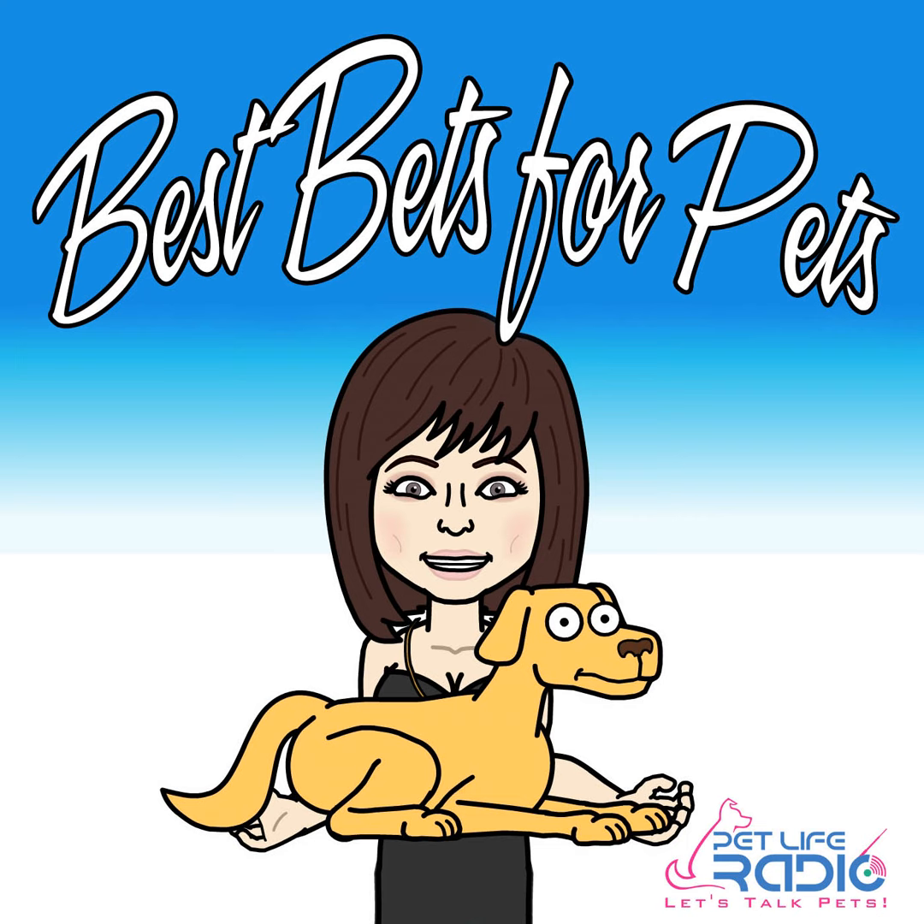Welcome back, everyone. I have Donna Matej — she is the founder and CEO of Swipe It's. Welcome, Donna. I love your product, it is amazing. Great, I was having so much fun with it. For everybody out there in my listening audience, let's talk about what Swipe It's is.